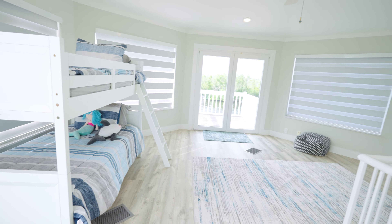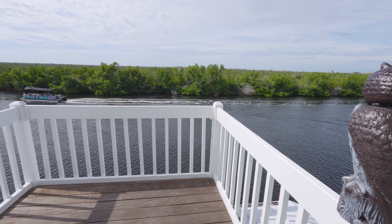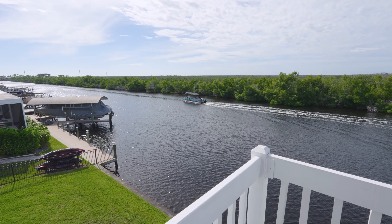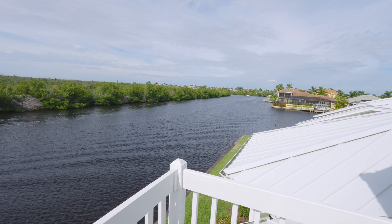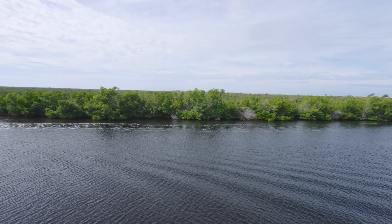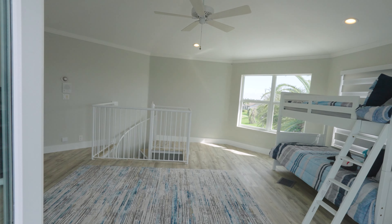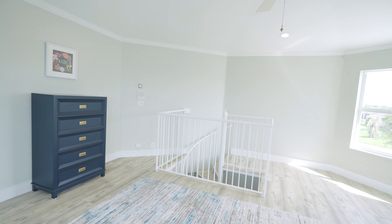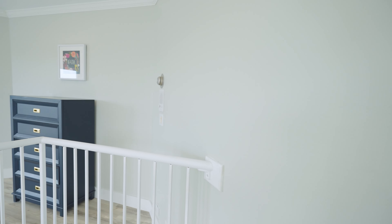Up here you have a nice room — you could make it into an extra room or a den. When you open this door and come outside, check out the incredible view you have from up here. It's pretty spacious and has a window on the side, so you can use it as a den or an extra bedroom upstairs if you want.